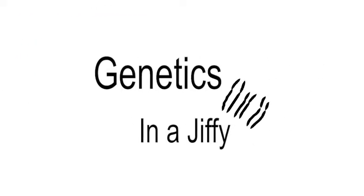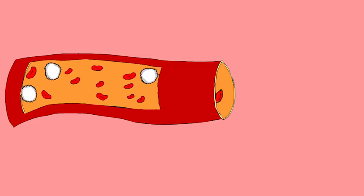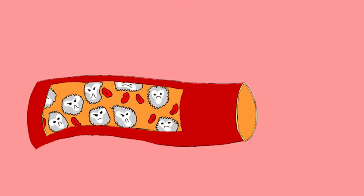Welcome to another episode of Genetics in a Jiffy. Leukemia, cancer of the blood, is a disease that kills around 1,900 Australians annually. Leukemia affects white blood cells and causes proliferation of the bone marrow white blood cell progenitors, hematopoietic cells, initiating mass production of faulty white blood cells.